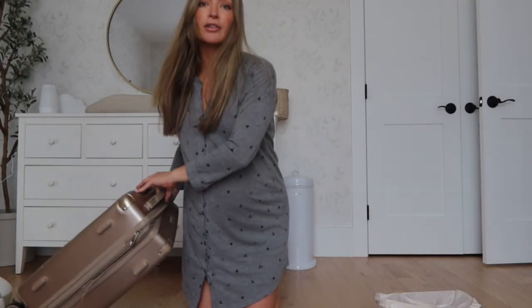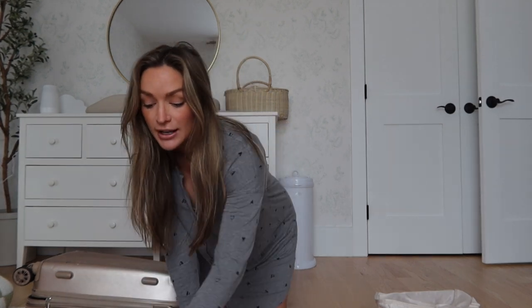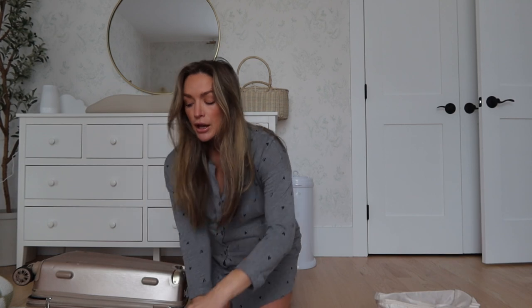I'm going to do everything in a carry-on suitcase. I'm trying for a vaginal delivery because they're both head down, but with twins you never know if it's going to end up being a C-section. I don't want to overpack, but I want to bring enough that I'm prepared and ready to go.